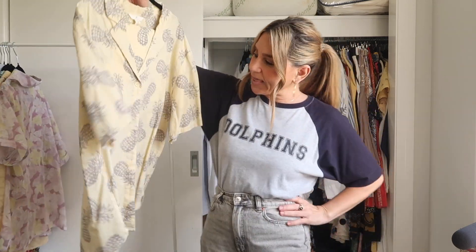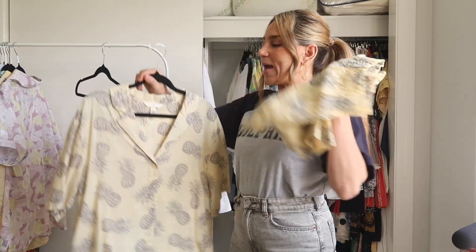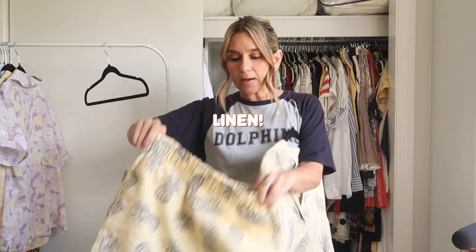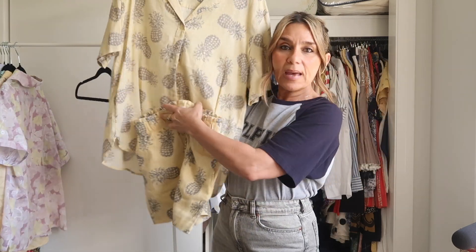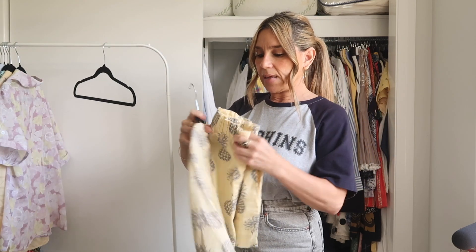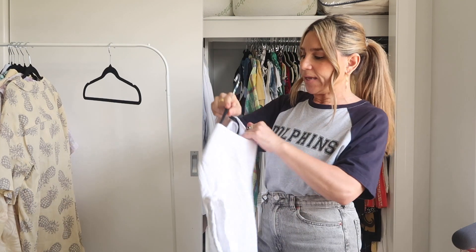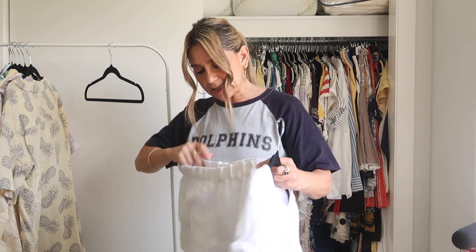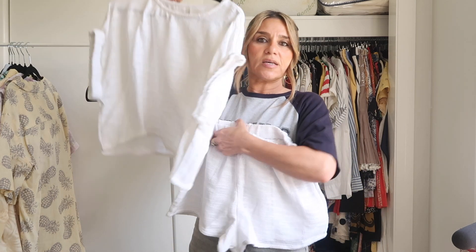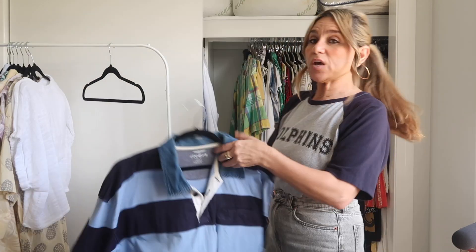This is a set I got from H&M retail — a little short and short-sleeve shirt set. I'm definitely wearing this on my trip and also as separates. This is a new-in piece from Cotton On, on sale — it's a little set, 100% cotton, a cute short sleeve top and little shorts. I only wish the shorts had pockets, but I still love it and it's coming with me. I'm kind of into sets at the moment.